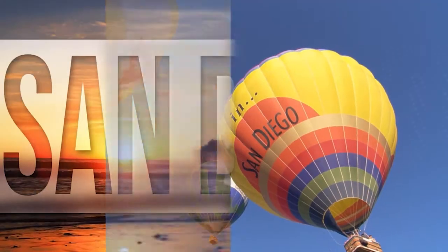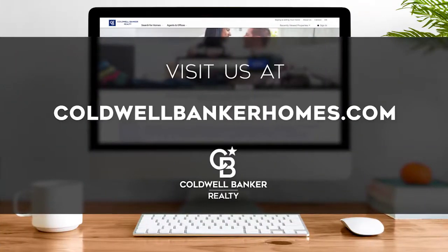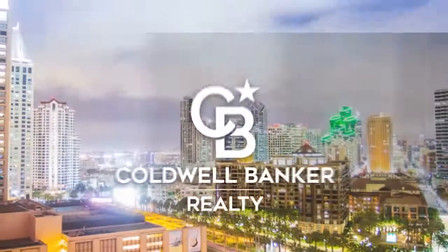That's it for this week's show. Thanks for joining us. Tune in every week for the latest news about real estate for sale throughout Southern California. If you have a question about buying or selling a home, getting a mortgage, or are interested in a career in real estate, visit us online at coldwellbankerhomes.com. Have a great day and we'll see you next week for an all new At Home in Southern California.